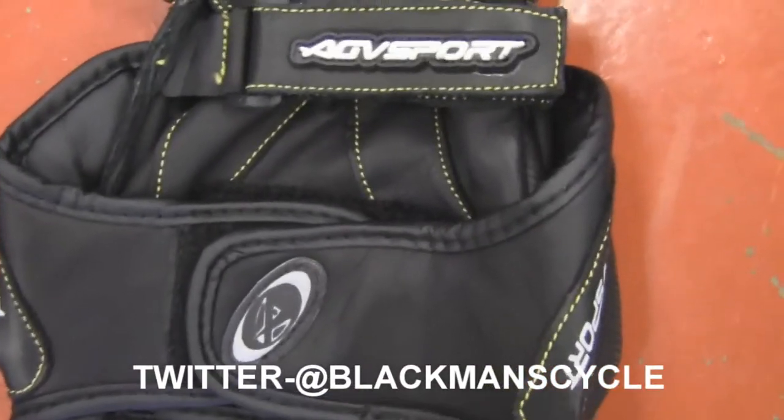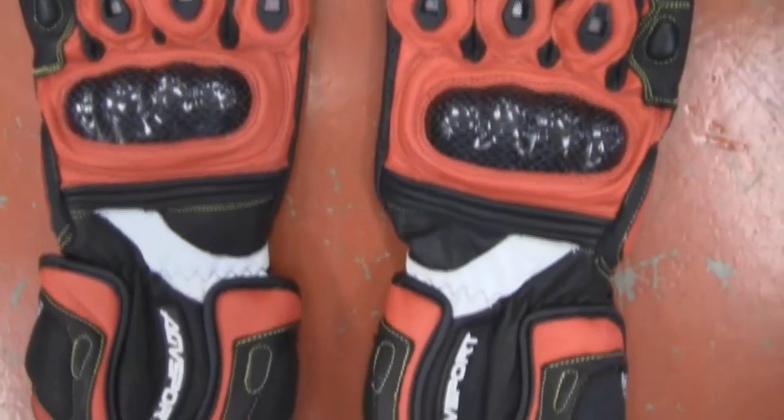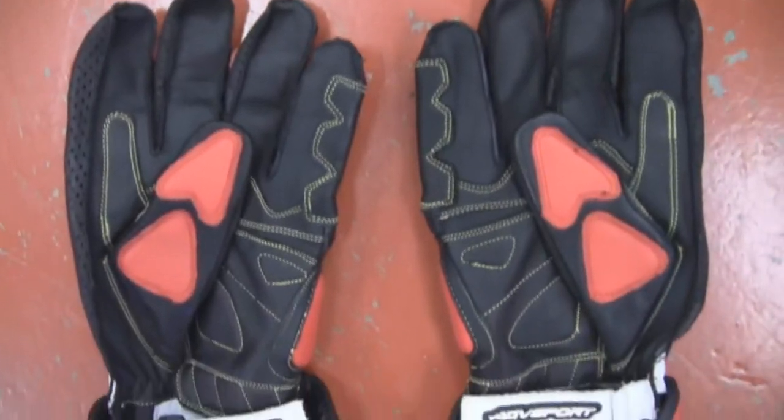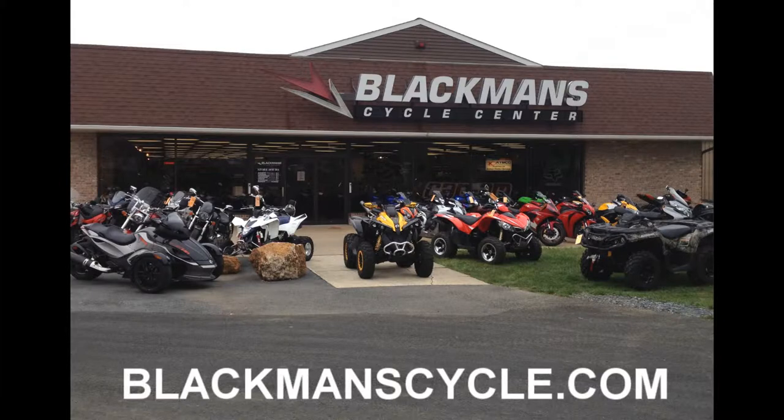Double finger vents with perforated leather between the fingers for maximum airflow. Pre-curve fingers for a snug and comfortable fit. Wrist strap with protective cover. Double cuff closure with shock-absorbing foam padding in the wrist area and more. The AGV Sport Laguna Sport Gloves.